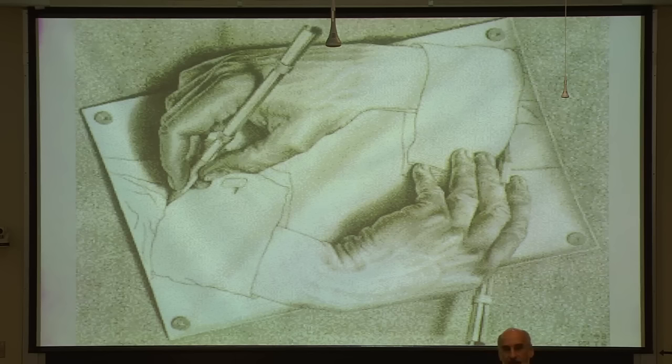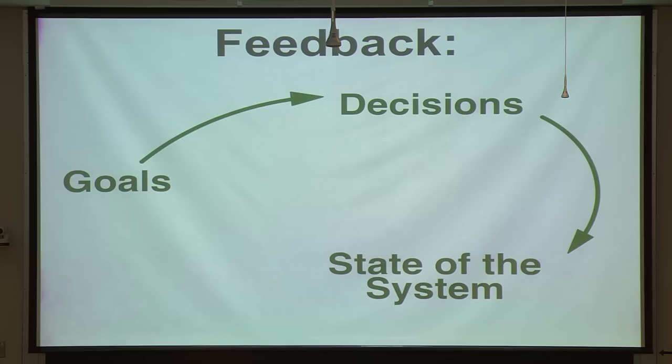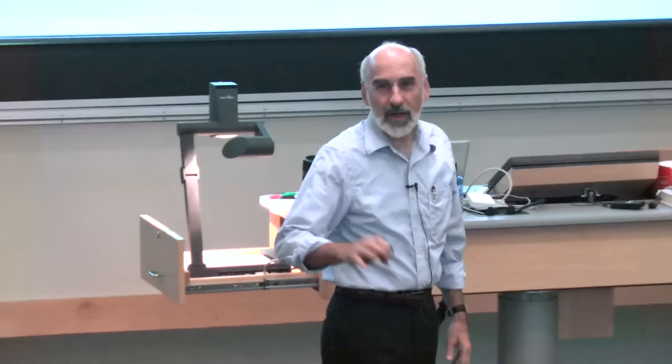Let me make this a little more formal — it's a slight review for those who had me in orientation, but worth revisiting. Here's the open-loop perspective: people say 'I know my goals — I want better market share, more profitability, a bigger house.' That motivates decisions, and those decisions change the state of the world. Problem solved. That's wrong. I can't know what decisions to make just because I know where I want to be.